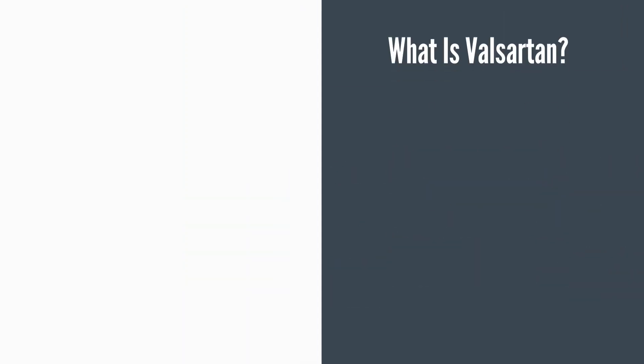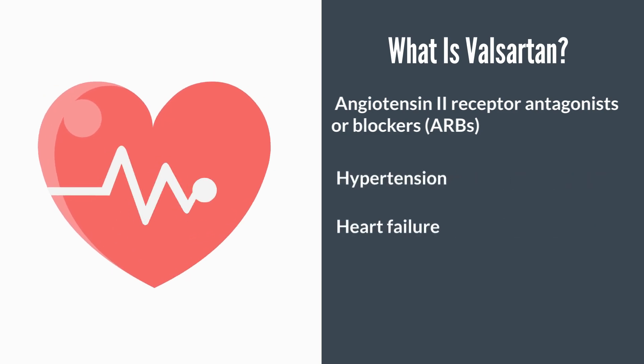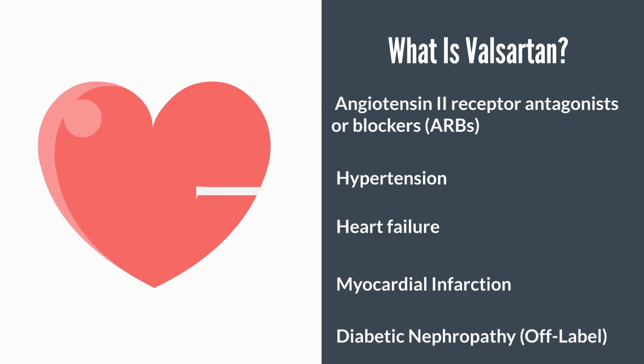So Valsartan belongs to a class of medications called angiotensin 2 receptor antagonists or blockers, sometimes shortened as ARBs or ARPs. They are primarily used in the management of hypertension, heart failure, or myocardial infarction — that is, to reduce the incidence of death or cardiovascular mortality in patients following a heart attack. It may sometimes also be used in diabetic nephropathy. This is an off-label use, meaning it is not FDA approved for that purpose, but it is routinely given to diabetics to slow down the progression of diabetic nephropathy.